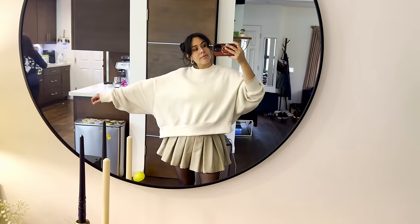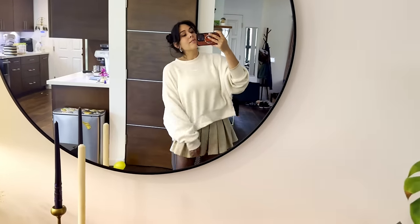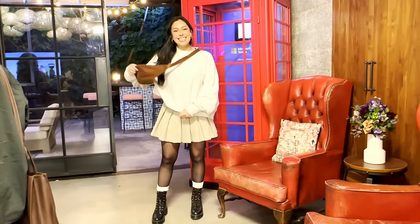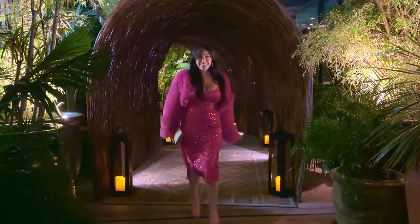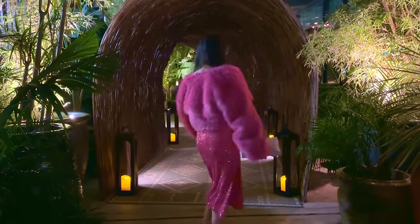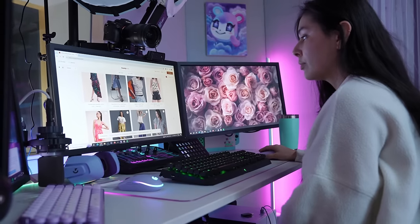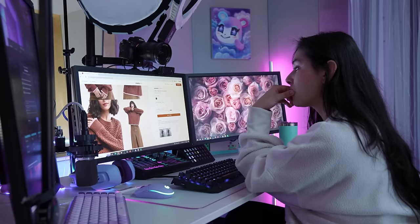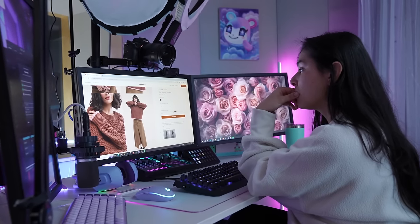Let's see how much use I actually get out of the clothes this month. I feel like this month I really got my money's worth, especially since I wore the dress for Valentine's Day. I got a lot of use out of the cardigan sweater and overall was really happy with all the items. I sent them back and was ready for my final shipment. At this point I was getting more familiar with the closet and already had some stuff saved, so shopping was a lot easier.